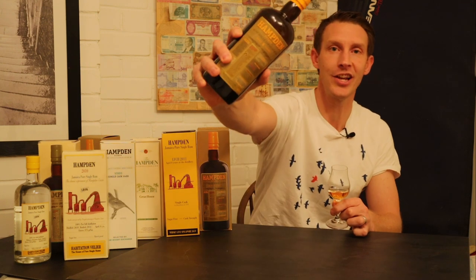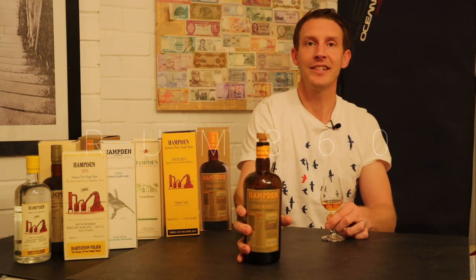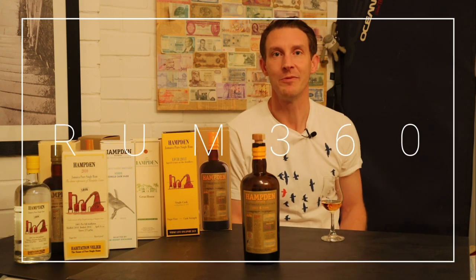So on that note, this is the Hampton Estate single pure Jamaican rum aged eight years. Hope you liked it — thank you for watching Rum 360, see you soon.